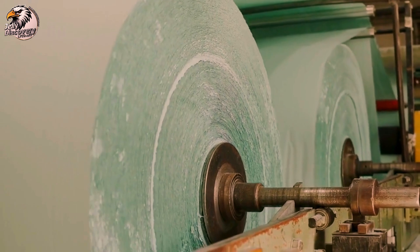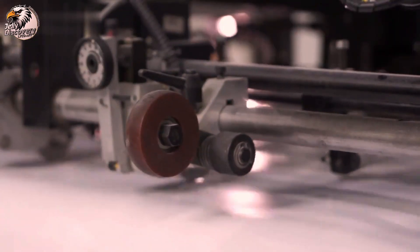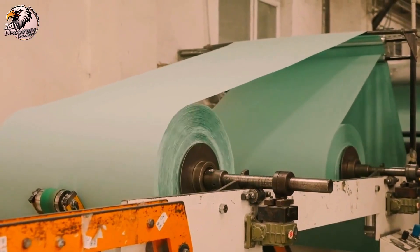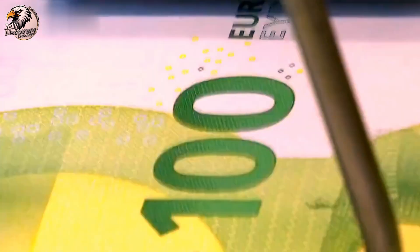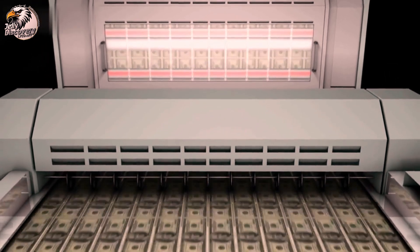Every dollar bill undergoes rigorous quality control checks. High-tech machines and skilled inspectors ensure that each note meets strict standards before it leaves the facility. Once the notes pass quality control, they are cut into individual bills and receive unique serial numbers.